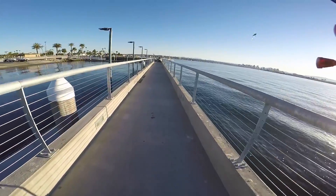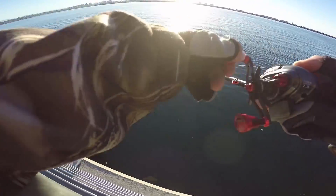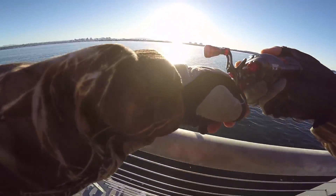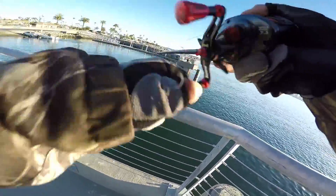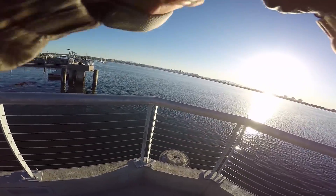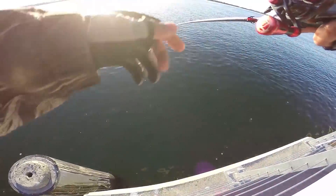Caught a mackerel. How's the morning been going? Just one. There's a lot of bait going around now — good luck guys. Oh, that was a crazy hit — the whole rod went crazy. Oh, it's going good — you saw that!